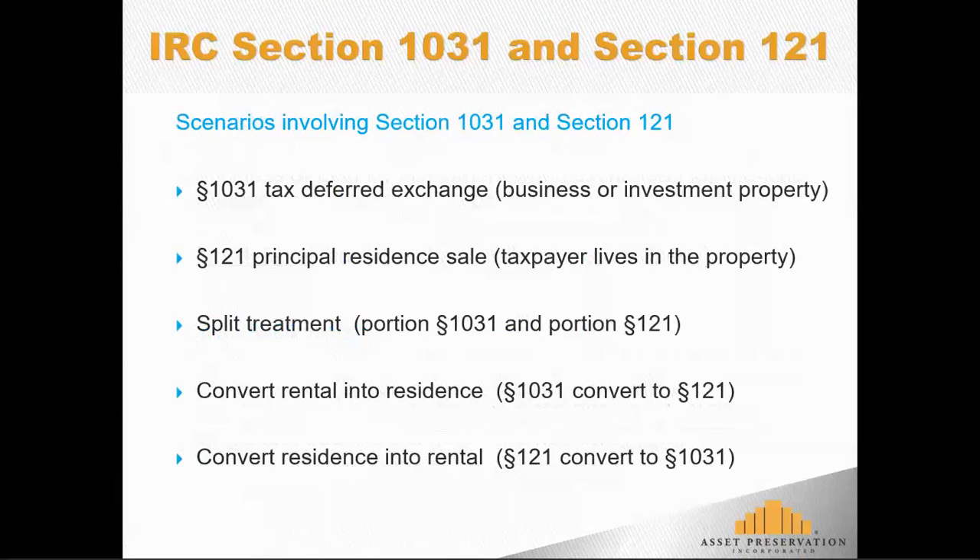There are a couple of other scenarios. A taxpayer can convert a rental property — maybe one that they did an exchange into — and later convert it into their principal residence. We look at this as converting Section 1031 property into Section 121 property. And then finally, another alternative is where a taxpayer converts their principal residence into a rental property — converting from Section 121 into Section 1031 property.